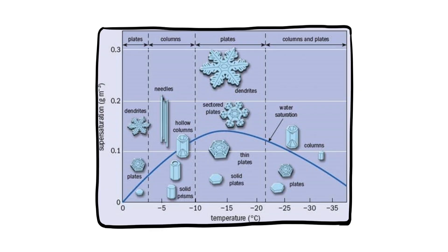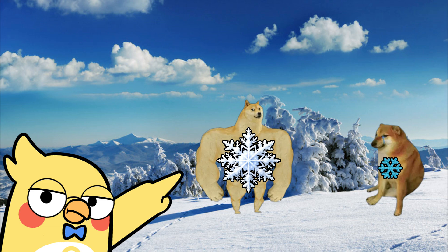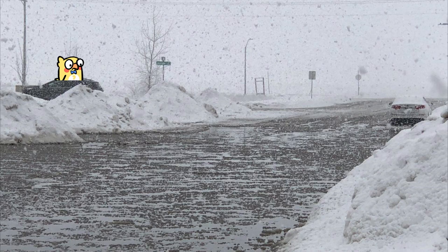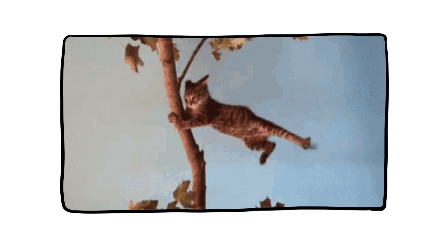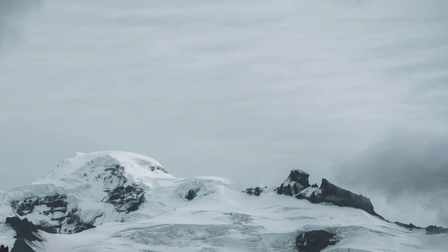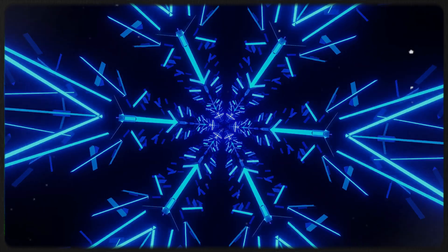Temperature and humidity affect flake structure. Big, fluffy flakes fall even slower than small, compact ones. So when it's just the right kind of cold and moist — say, around 28 degrees Fahrenheit with lots of moisture — you get those big, floaty flakes that look like someone shook a pillow over the sky. And don't forget, wind plays a role too. Snowflakes often drift sideways, swirl, or dance in spirals as they're carried by gentle breezes. It adds drama to the descent and makes a snowstorm feel more like a snowfall show.